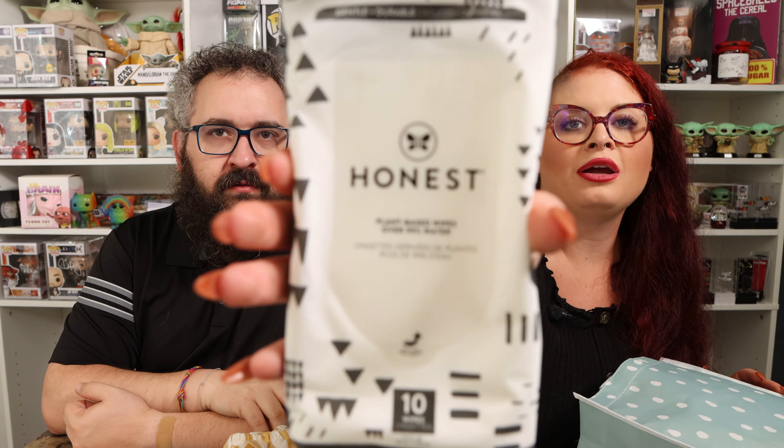Next is Honest Brand Plant-Based Wipes — ooh, more wipes. There are 10 wipes in here, which is nice. That'll be great to put in the stroller or something. These little wipe samplers are great.